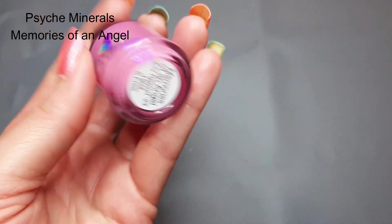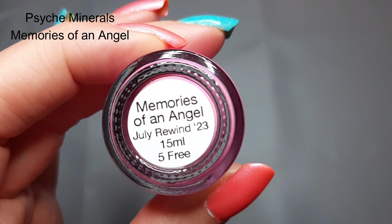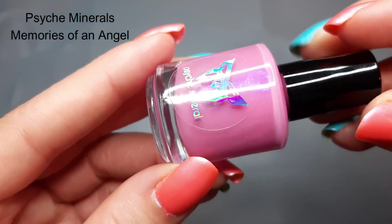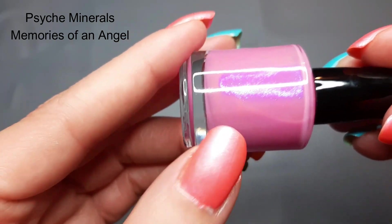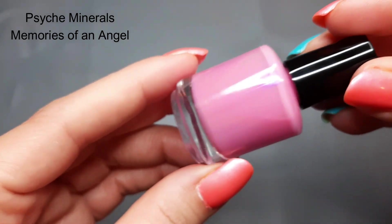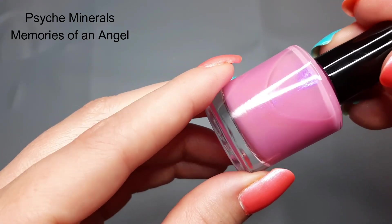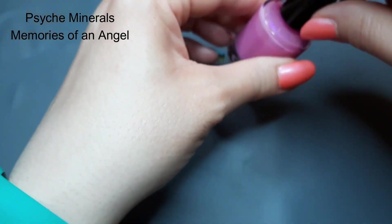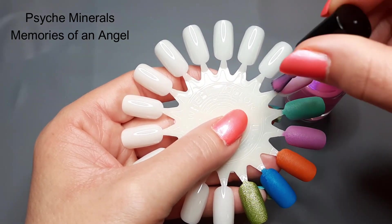Now for the fun part — the polishes! The first one is from Psych Minerals: Memories of an Angel. This is described as a light bubblegum base polish with an intense blue shimmer, inspired by the pink and blue pregnancy loss awareness ribbon. I've never tried this brand before. On camera the blue shimmer is coming off a bit purple, but in person it's kind of a blue-purple color — a really pretty, delicate pink.